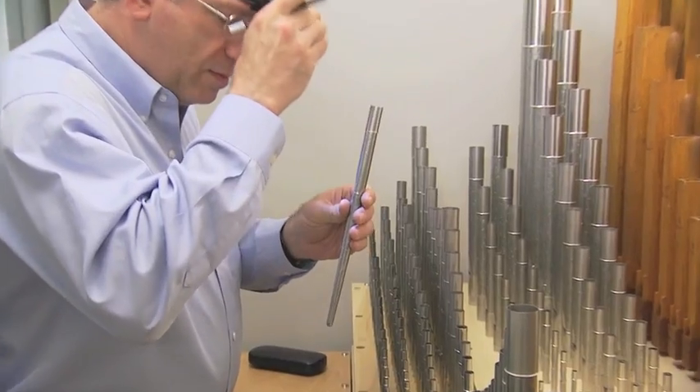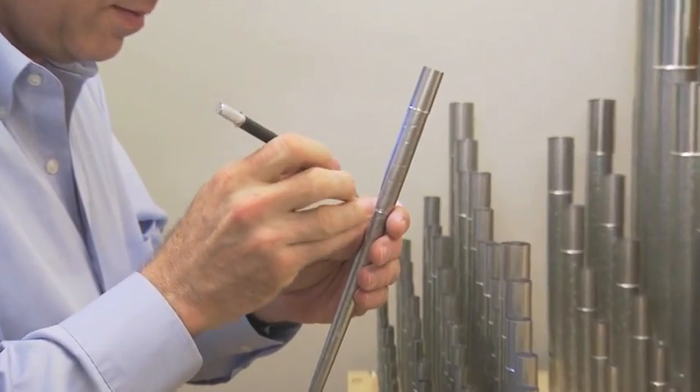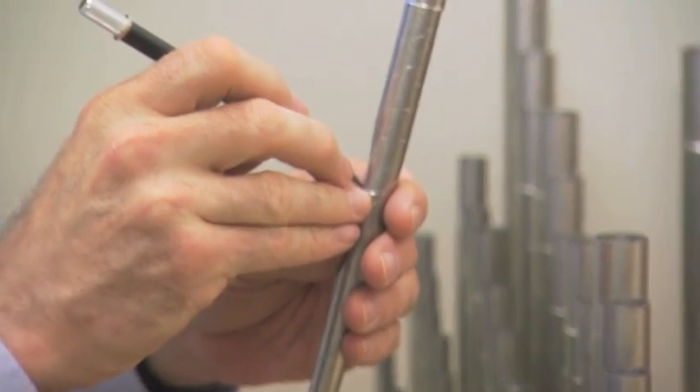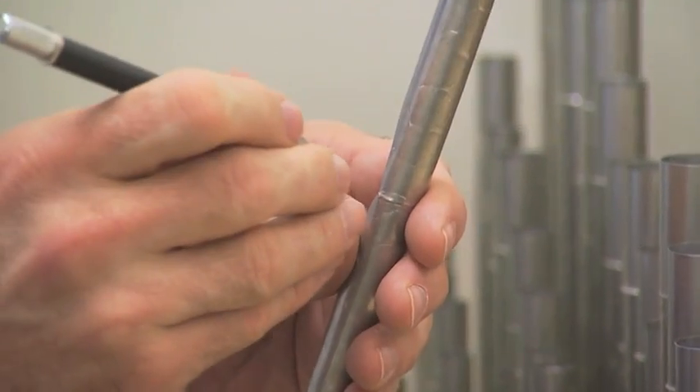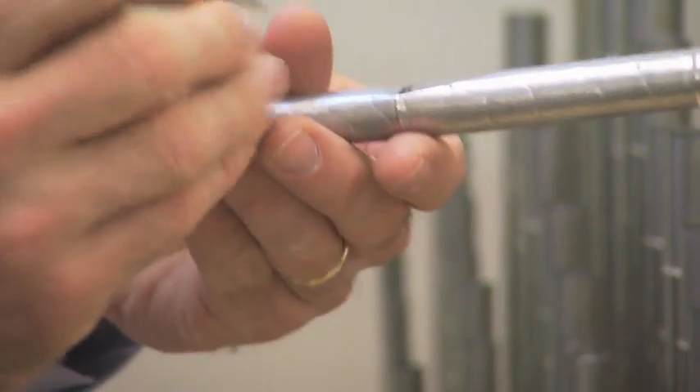When I have a pipe and I'm voicing it, I'm in there with my little tools doing basically micro-orthodonture — it is a living, breathing instrument. Organ building is a calling. You can't get away from it, you can't walk away. Once you do it, that's it. It's your life.